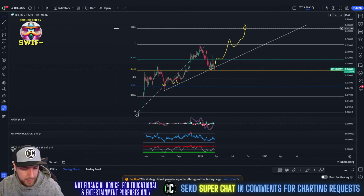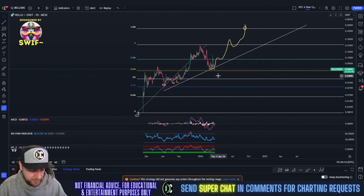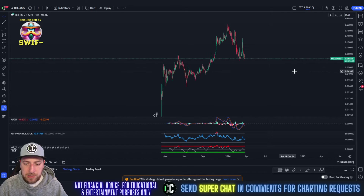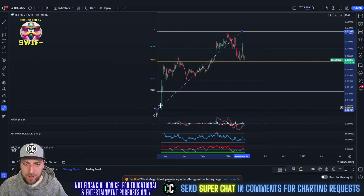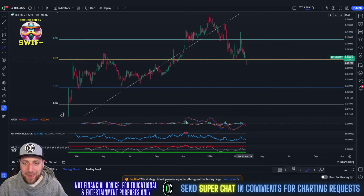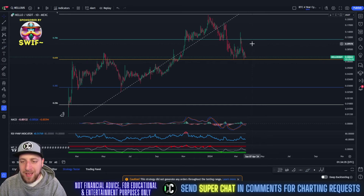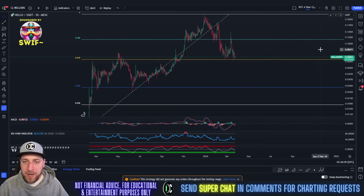Let's get into HELLO. This is what we had drawn last time - it looks very similar, heading down to that 0.618 and touching. Let's refresh and start fresh. It does look like HELLO is at a double bottom right now. Double bottoms are extremely bullish. Look at that - double bottomed at the 0.618. That 0.618 is a very powerful support area. You tested it once, got your bounce, tested it twice, getting another bounce.